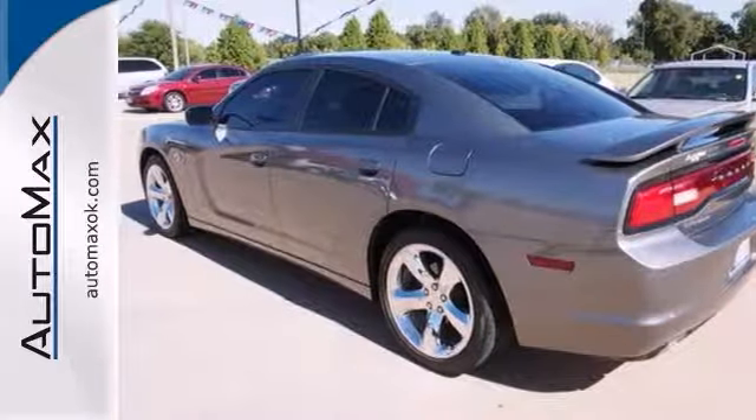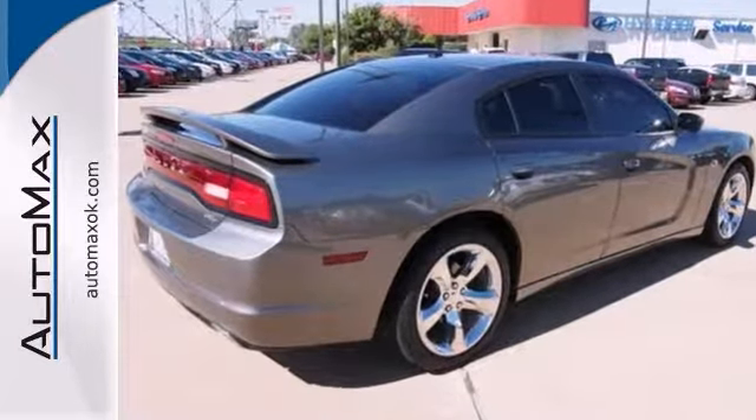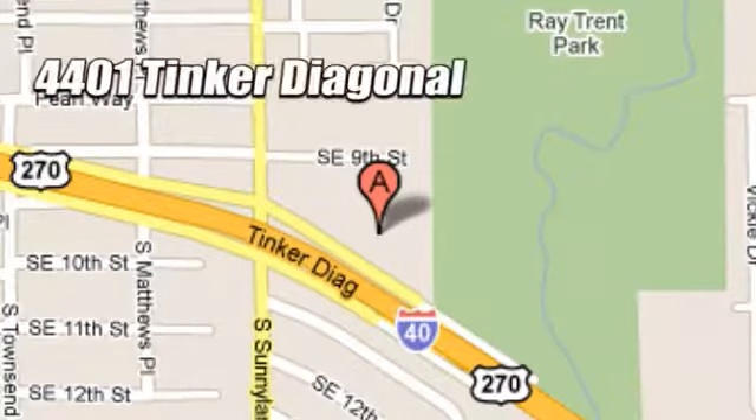Call RNNF Sales for special internet-only pricing and set up your VIP appointment today. We work hard to serve our customers and to cultivate long-lasting relationships. Visit AutoMax Hyundai Dell City today at 4401 Tinker Diagonal in Dell City, Oklahoma.